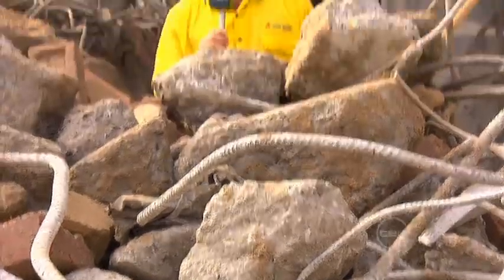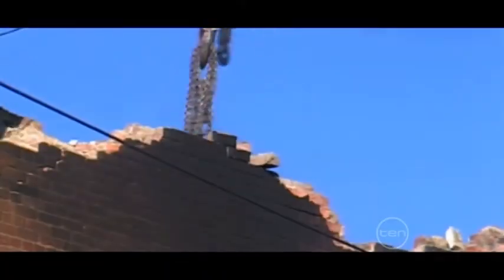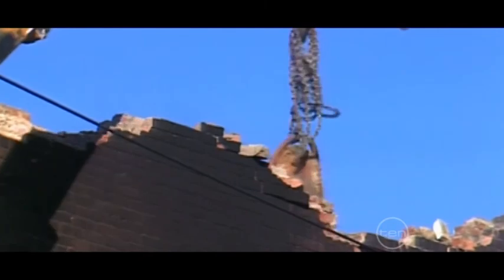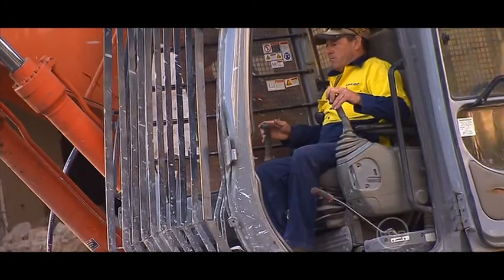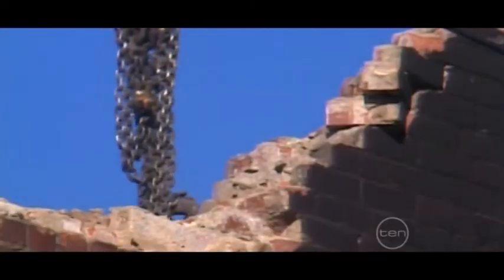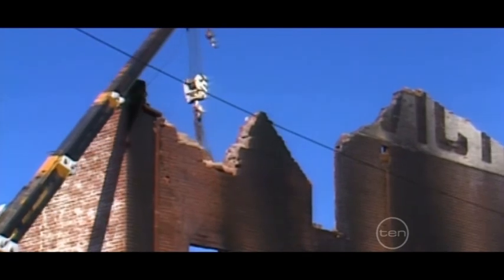Another method of demolition which is cool to watch involves a crane with a huge wrecking ball. Wrecking balls are sometimes used to demolish a structure down to a certain height, at which point excavators and other machines can take over. But just like building implosion, demolition by wrecking ball isn't always the safest way to go. In fact, implosion and wrecking balls are no longer used in Australia today.